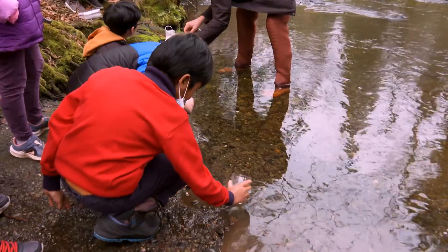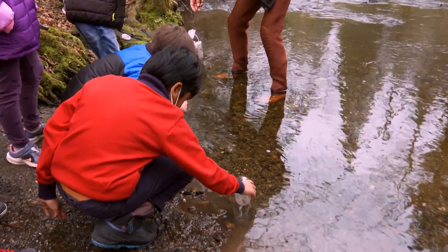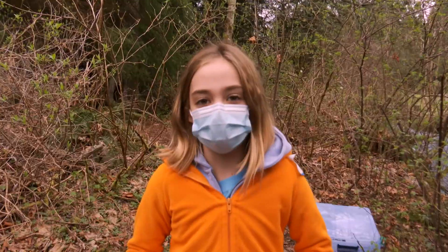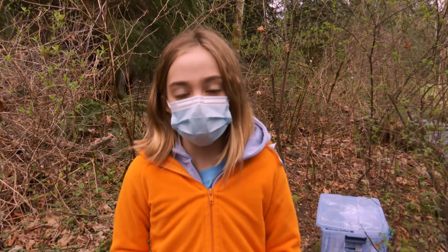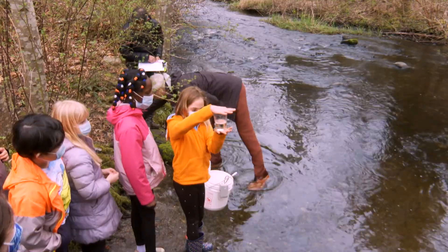They're going to swim around and just have a great life, eating food. I think that a creek is a great habitat for them. Goodbye, Freddie. The thing I really like about releasing the salmon is seeing them go out into the wild and being by themselves without us feeding them.